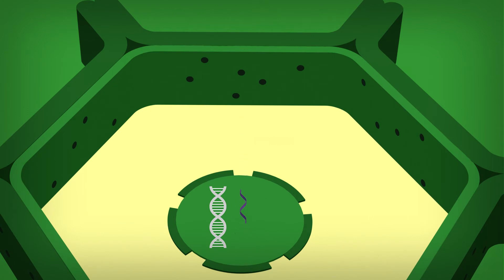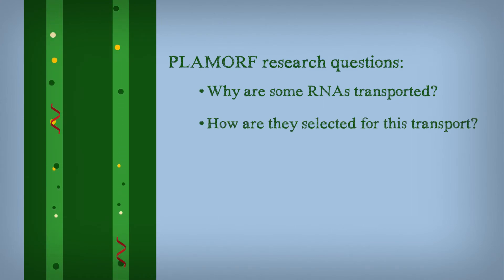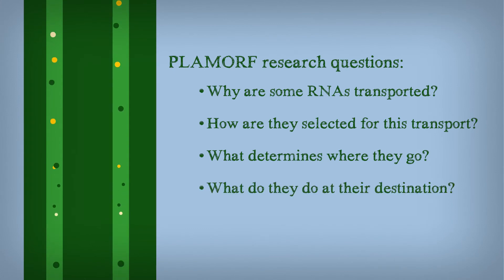Now, most RNAs stay in the cell where they are produced. But why are some signaling molecules? More specifically, Plamorf scientists want to know: why are some RNAs transported? How are they selected for this transport? What determines where they go? What do they do at their destination?